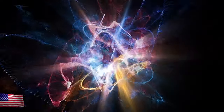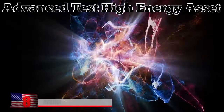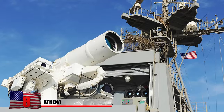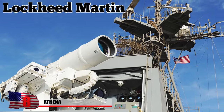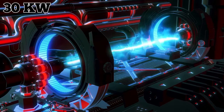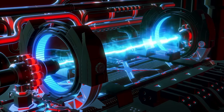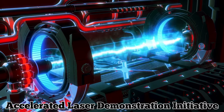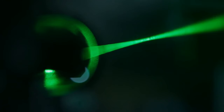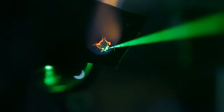ATHENA stands for Advanced Test High Energy Asset. Developed by Lockheed Martin for the United States, it's essentially a huge laser cannon. The 30-kilowatt laser weapon system utilizes the ALADIN laser, short for Accelerated Laser Demonstration Initiative. What makes ALADIN unique is that it actually combines the power of three separate 10-kilowatt fiber lasers into one super-powerful 30-kilowatt laser beam.